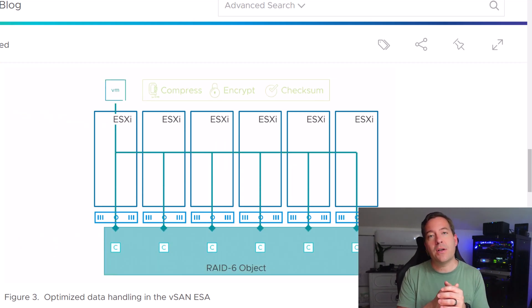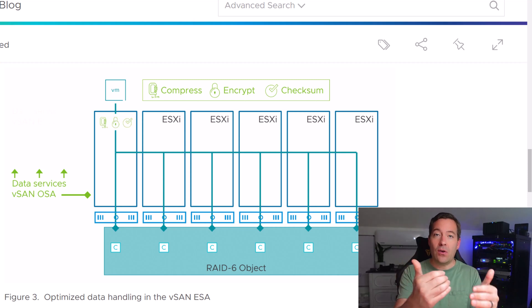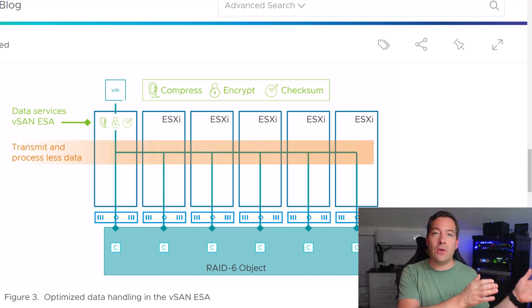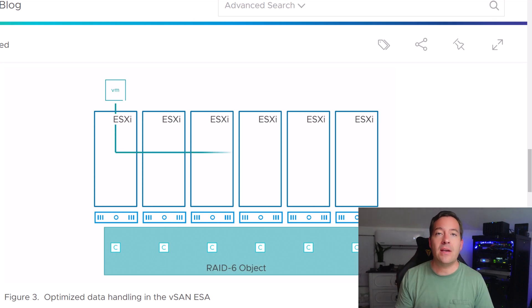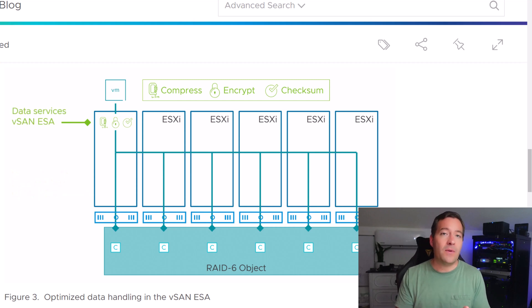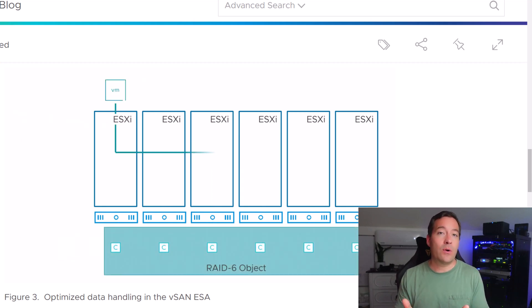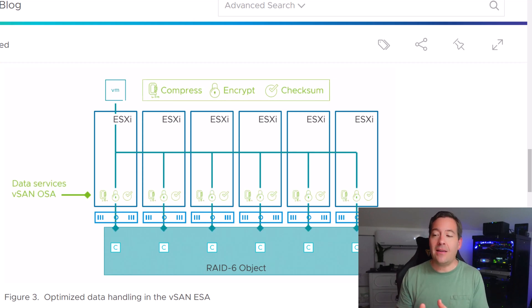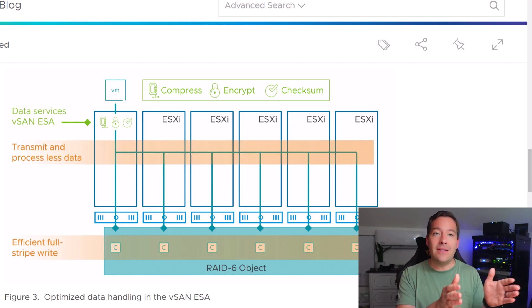In the previous original vSAN architecture, operations such as compression and encryption had to be duplicated on additional hosts in the cluster when data was replicated. Now with the new Express Storage Architecture, those activities have been moved to a much higher level in the vSAN storage stack, meaning those operations only happen a single time. This brings significant performance benefits, efficiency gains, capacity enhancements, and a much reduced burden on network traffic between vSAN hosts. Computational burden on additional hosts is also greatly minimized.